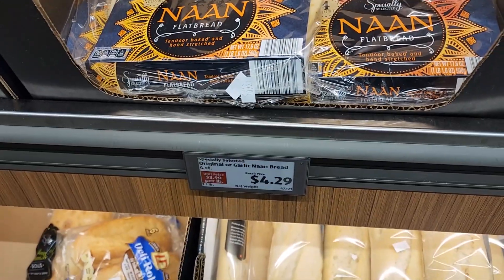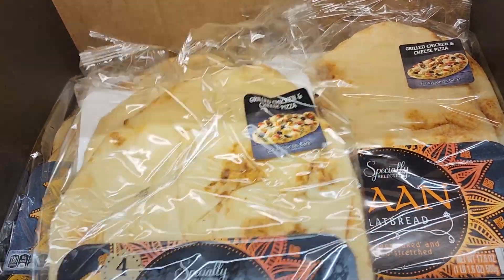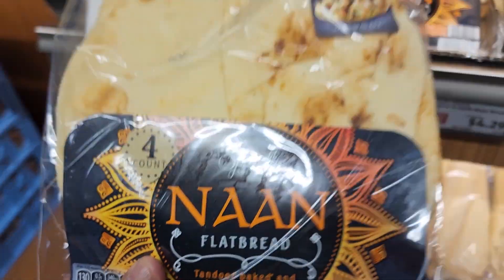I just love some flatbread naan, and Aldi has it on sale for $4.29, so let me pick up a packet of that.